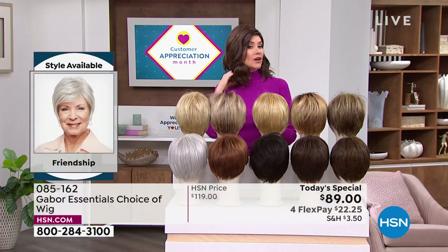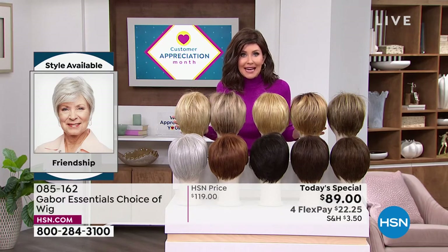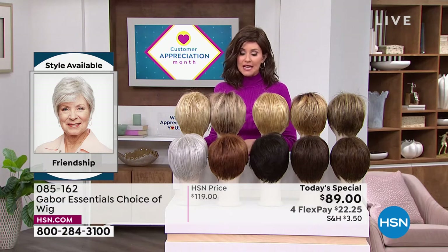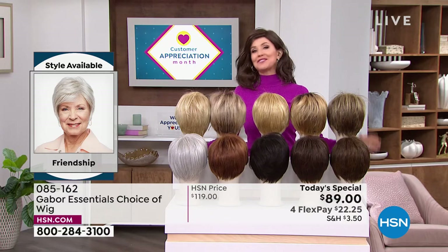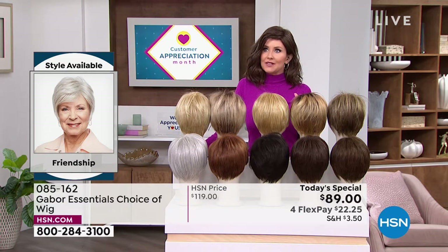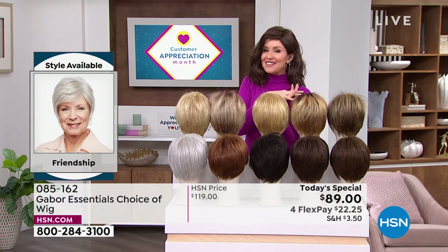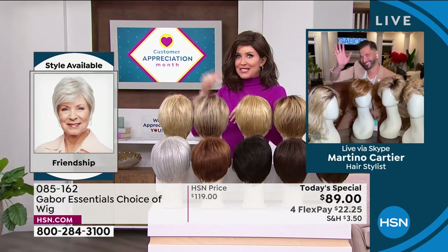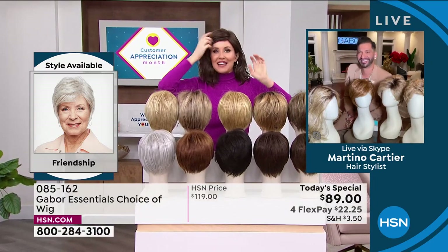If you want the longer Fortify or the Exhilaration, you're going to want to get on the phone. That's why you watch at midnight — it's exciting. You want a brand new hairstyle, something that's easy and doesn't cost a fortune. If you were to go to celebrity hairstylist Martino Cartier in one of his famous salons, you might not be able to walk out the door for less than $500 or $600 to get a style and color like this.